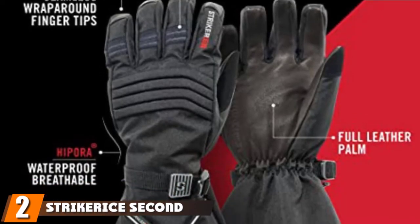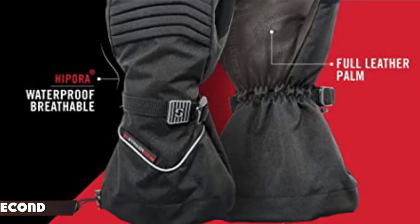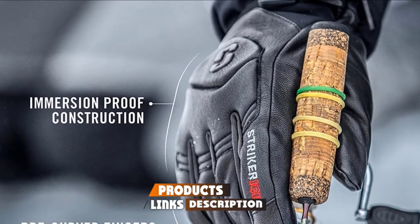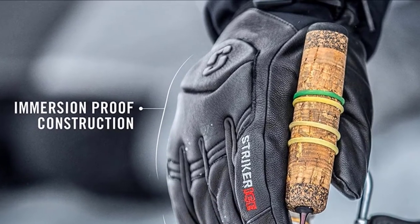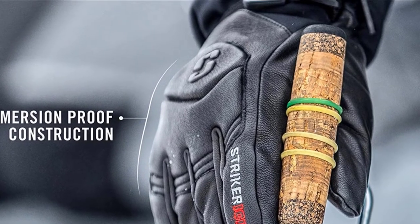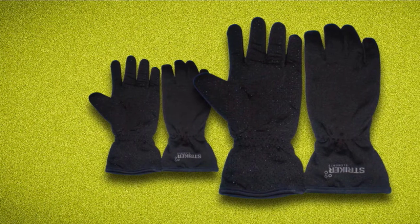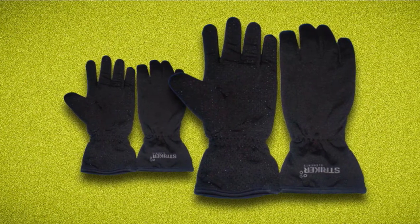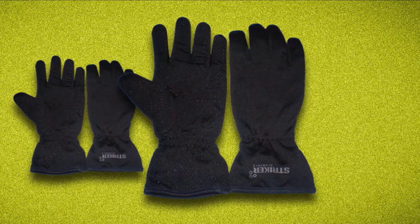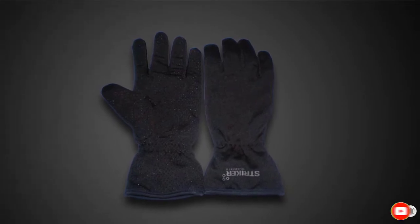Moving on to the next, at number two, with the Striker ICA Second Skin Glove. If you're out on the ice all day, then you'll need to pick yourself up a sturdy and water-resistant pair of gloves to keep you warm and dry. These second skin gloves are actually waterproof yet breathable, making them perfect for a long day on the lake. They have silicone dots on the palms to give you some added grip while you're holding your rod waiting for the big bite. It's made of spandex and lycra which give a stretch to the outer shell — these are the kinds of features you should be looking for outside of just warmth.